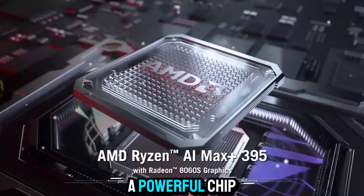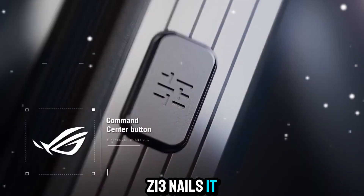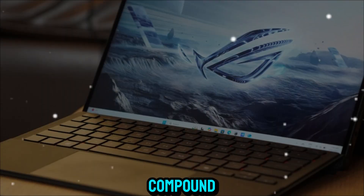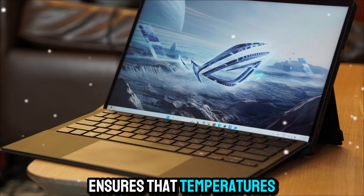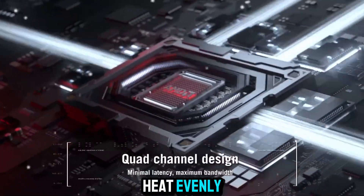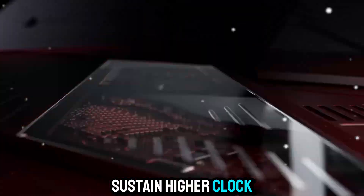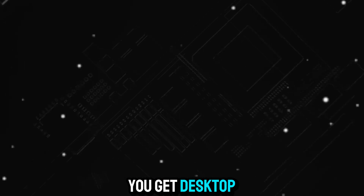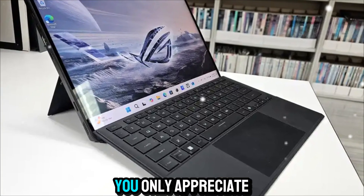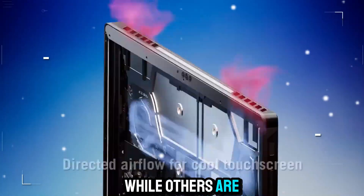Cooling such a powerful chip inside a compact body is no easy feat, but the Flow Z13 nails it with a lightweight stainless steel vapor chamber and liquid metal thermal compound. This advanced system ensures that temperatures stay low even under extreme loads. It dissipates heat evenly, reducing hotspots and allowing the CPU and GPU to sustain higher clock speeds longer. You get desktop-grade power without desktop-grade heat — it's one of those details you only appreciate when you realize how cool and quiet this device stays while others are throttling.